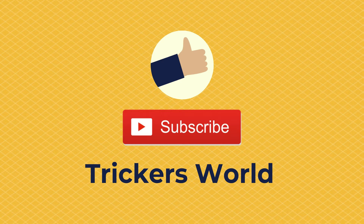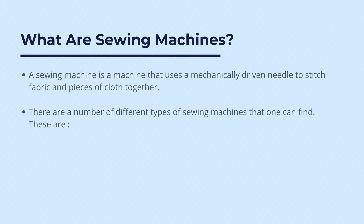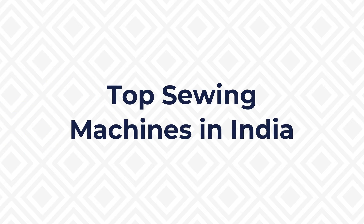So, what are sewing machines? A sewing machine is a machine that uses a mechanically driven needle to stitch fabric and pieces of cloth together. There are a number of different types of sewing machines: mechanical, overlock, electronic, computerized or automated, and embroidery sewing machines.